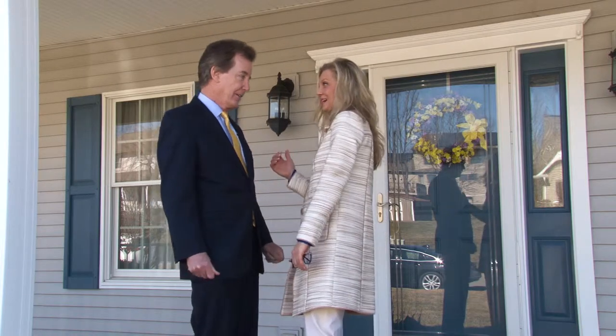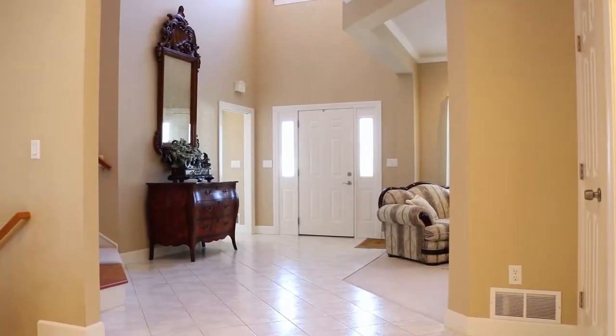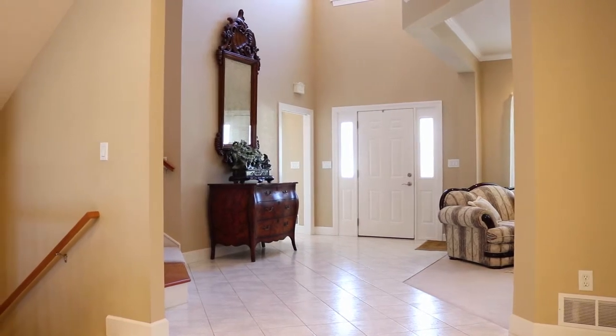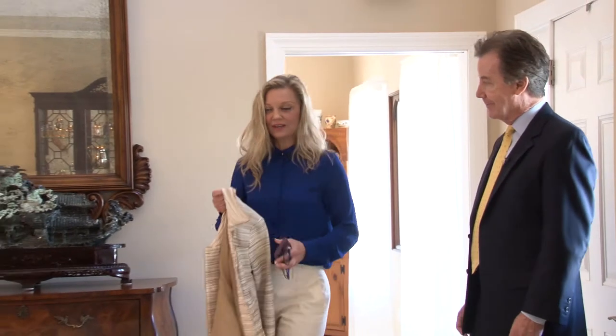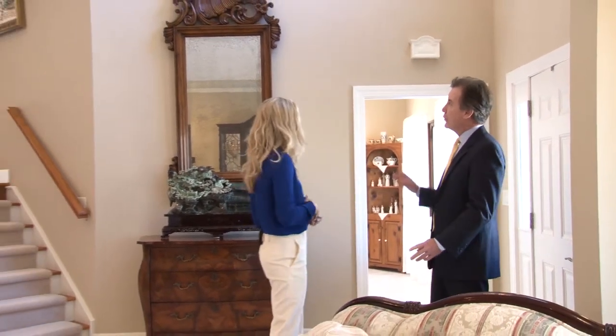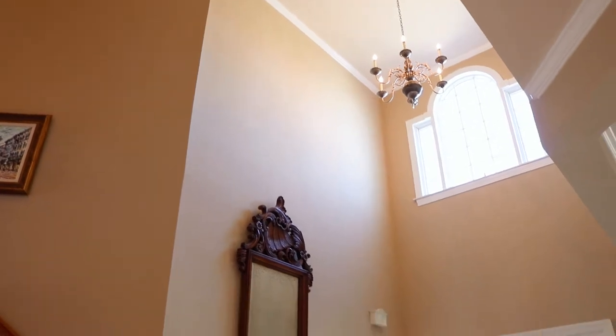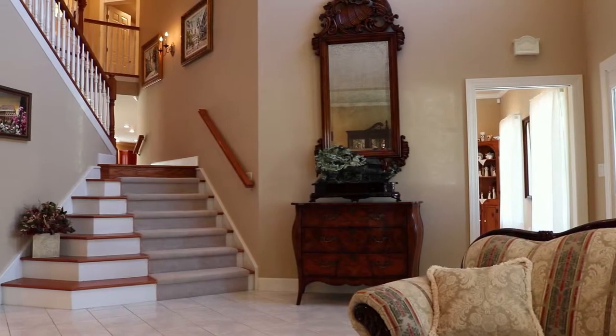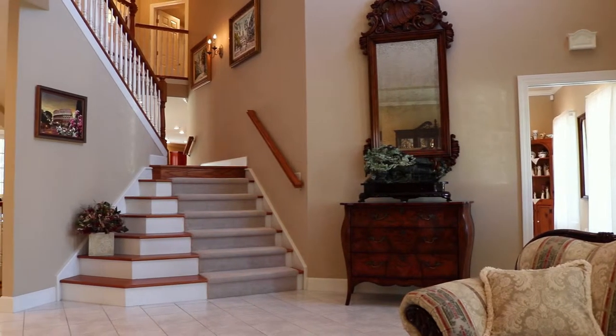It has beautiful landscaping, but I can't wait to see inside. It's nice and warm in here — look at this foyer, it's just amazing. It's a 22-foot-high foyer with an open staircase. You can see the hallway upstairs. I love that look, and these beautiful steps going up.